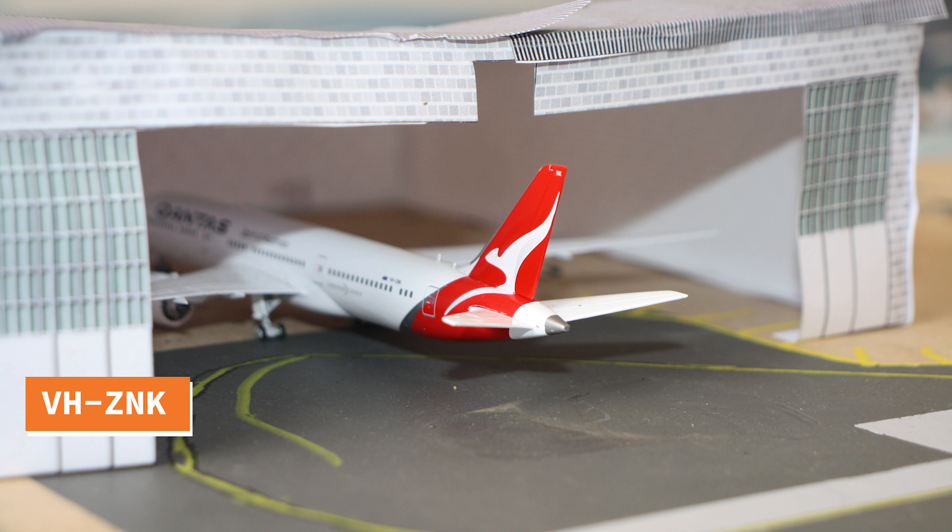Over at the Qantas maintenance facility is a Qantas 787-900 which is getting some fee checks done. This will likely take around 6 hours before its departing flight to Sydney.